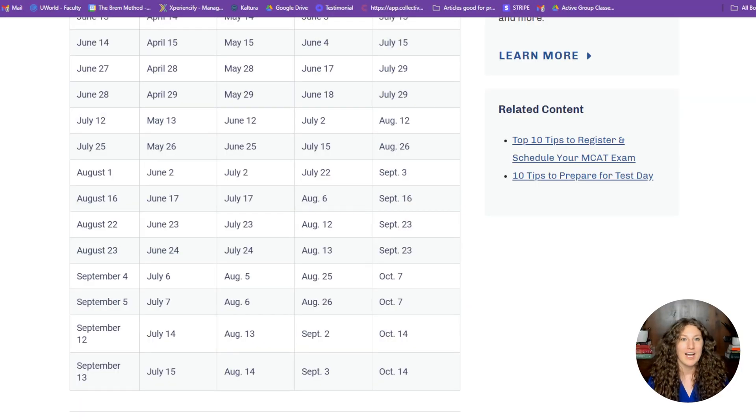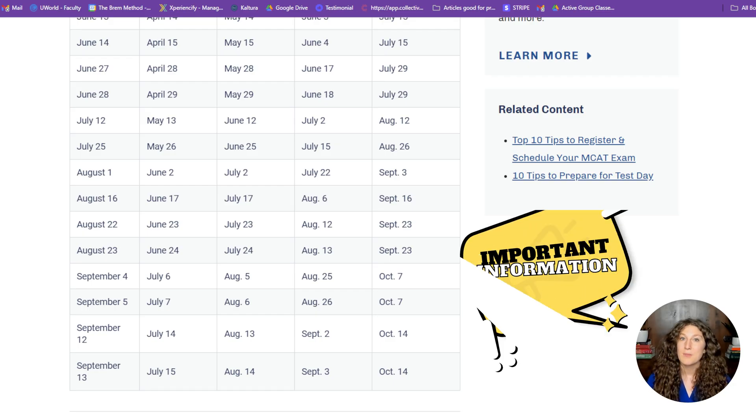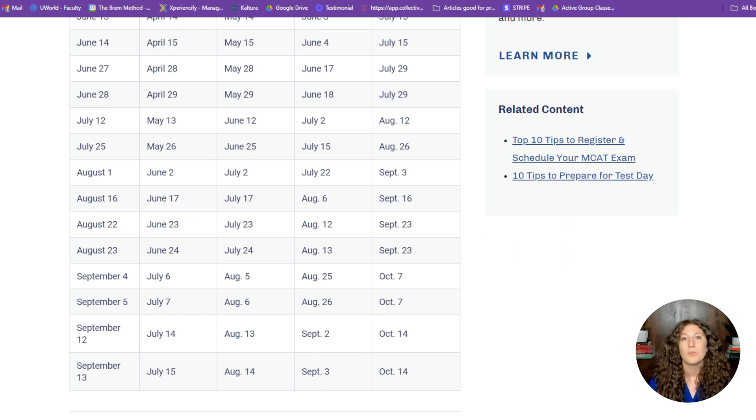What dates will become available on February 19th? All of the July and August test dates scheduled for 2025. This year that's July 12th, July 25th, August 1st, August 16th, the 22nd and 23rd of August, the 4th and 5th of September, and the 12th and 13th of September. It's important to remember that these are the last dates of the 2025 MCAT year — there will be no dates scheduled after September 13th. So if you need to get your MCAT score done in 2025, you're going to need to pick one of these dates.